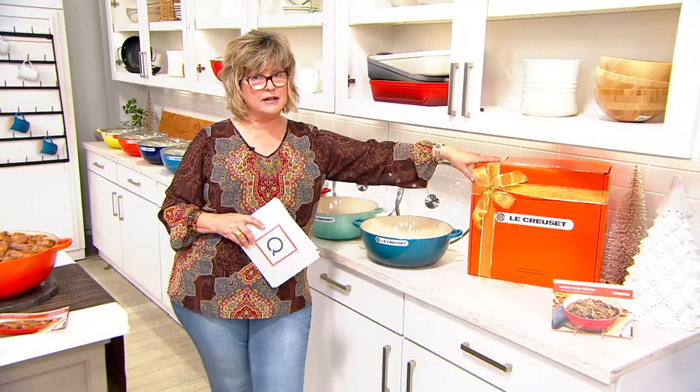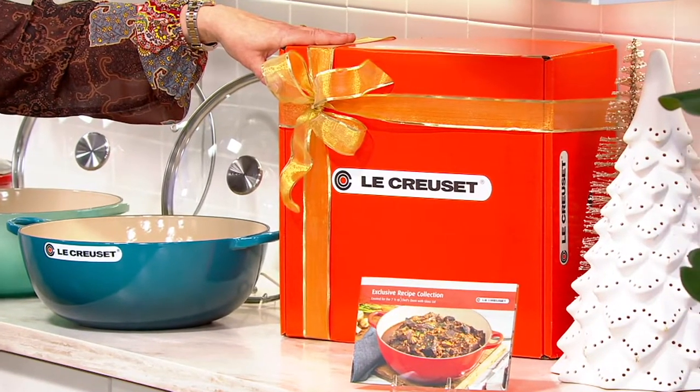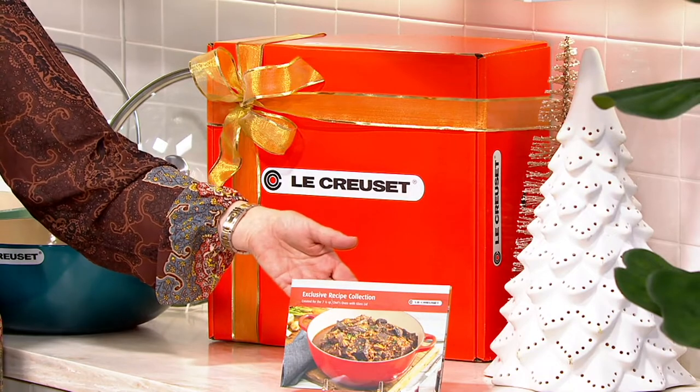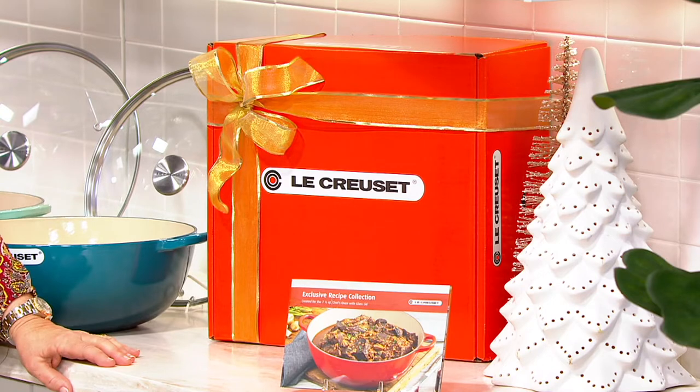Here's the iconic orange Le Creuset gift box — this is what your gift recipient is going to get. Also included in the box is a wonderful recipe book. Let's look at the value: our price is under $269, and you can get it for Easy Pays of just $54 — five payments of $54.